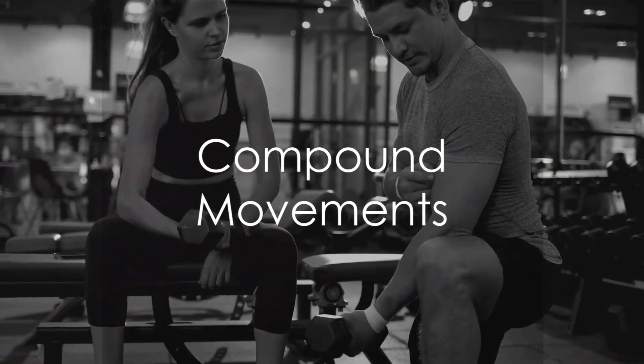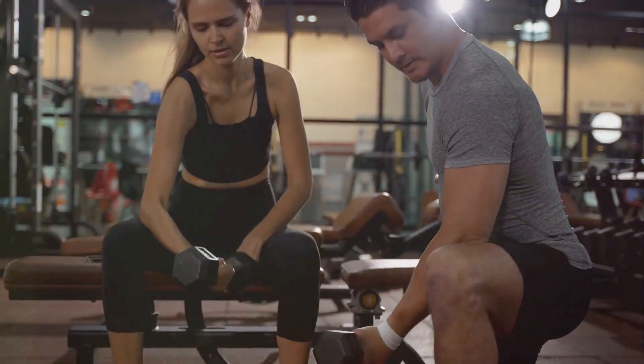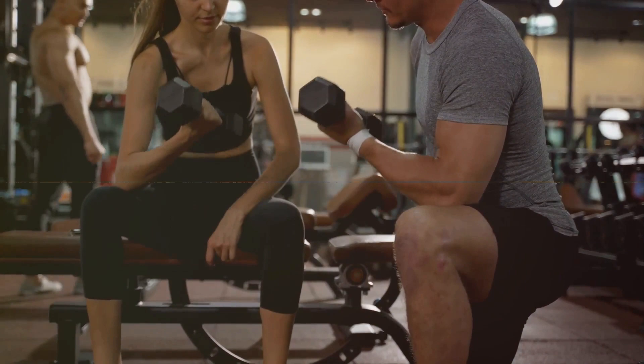Hack number four is about compound movements. Make the most of your workout with exercises like squats and deadlifts. These target multiple muscle groups, giving you a comprehensive workout.